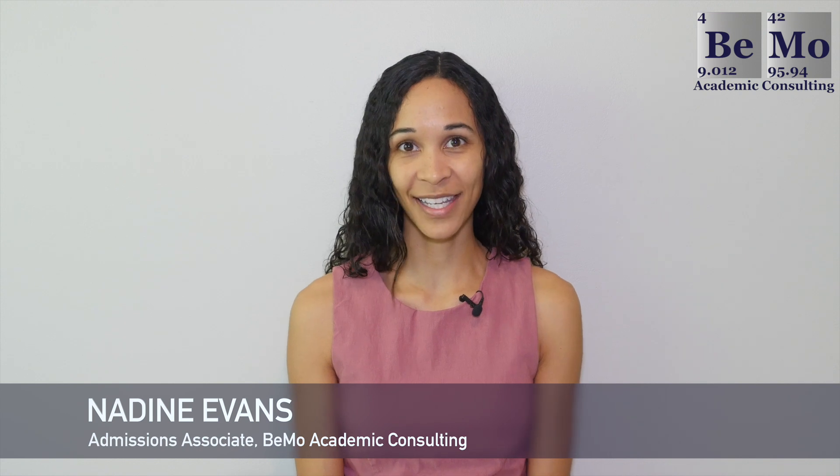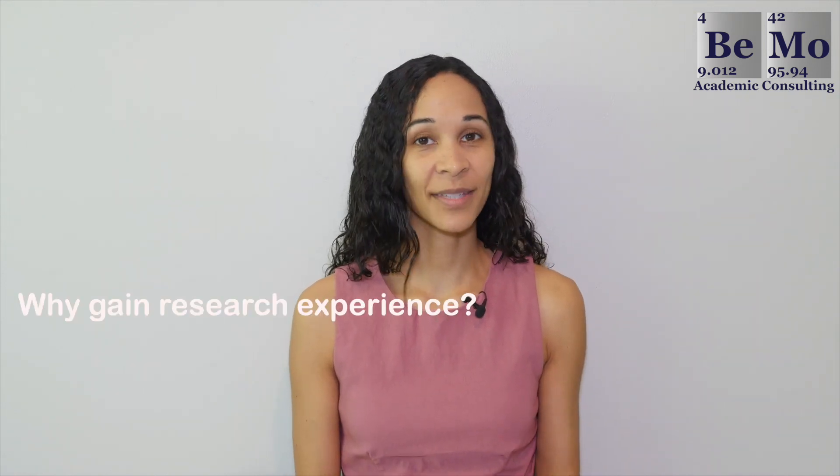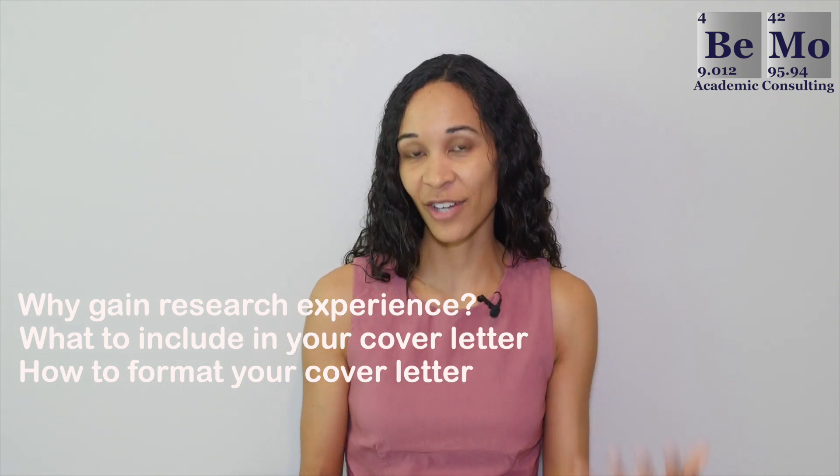Hi, I'm Nadine Evans, an admissions associate at BMO Academic Consulting. Make sure that you subscribe now on whatever social media channel you're watching this from so you don't miss any of our upcoming videos. If you'd like us to help you get into medical school, click on the link either above or below this video. As a quick tip, check out the timestamps in the description of this video to navigate to specific sections you're interested in.